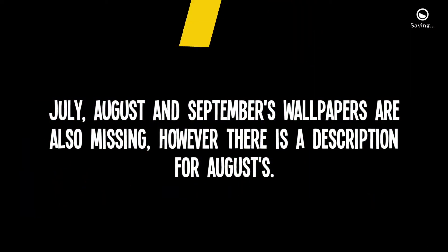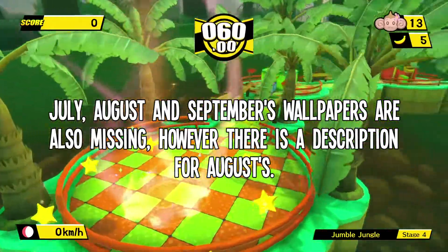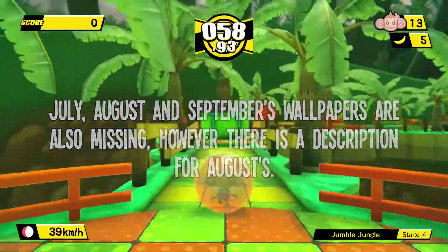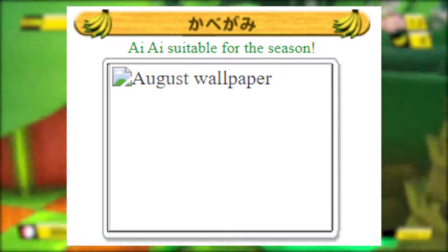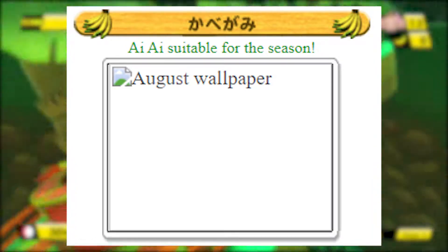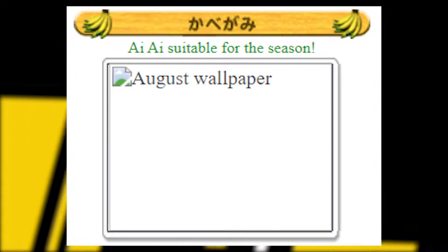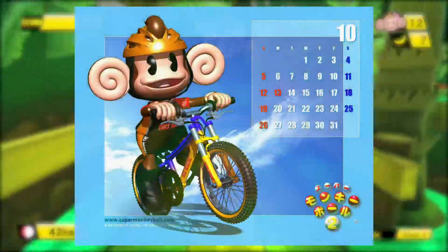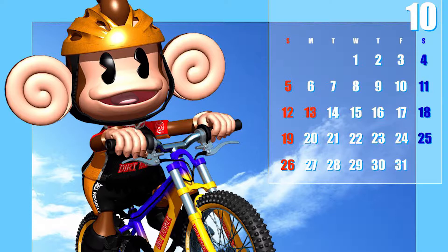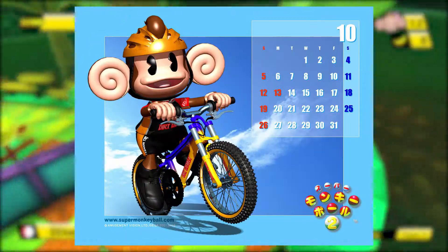July, August, and September also have their wallpapers missing, but a description of August's wallpaper does actually exist. It states that the image shows AiAi being suitable for the season, which perhaps suggests that AiAi was likely wearing sunglasses in the artwork, or swim trunks, or something along those lines. The last wallpaper we have access to is the October one, showing AiAi going for a bike ride. And of course, he's wearing a helmet — for a monkey, he sure is a good role model.